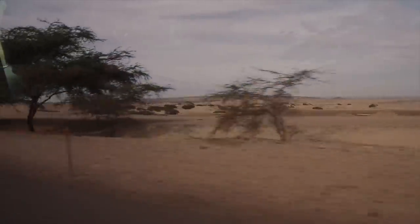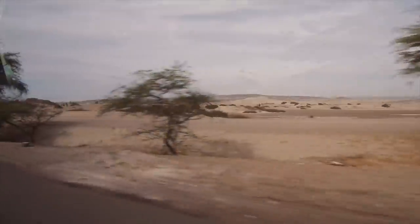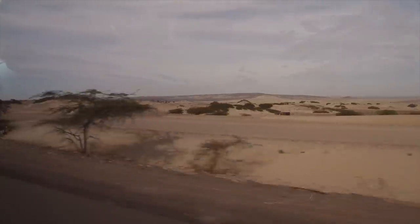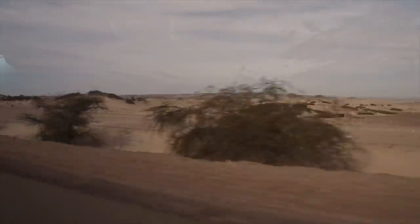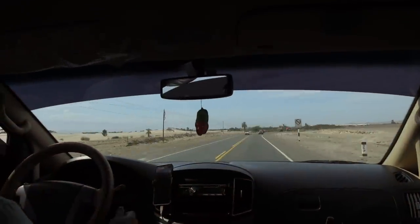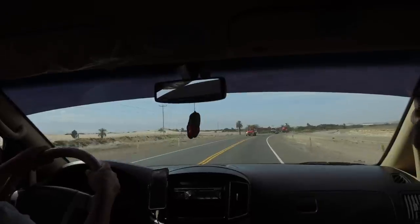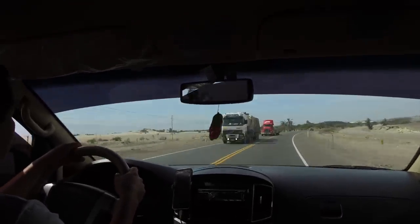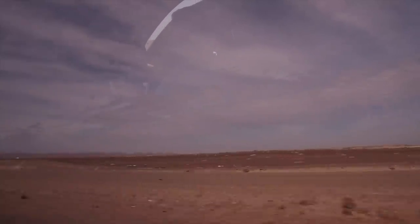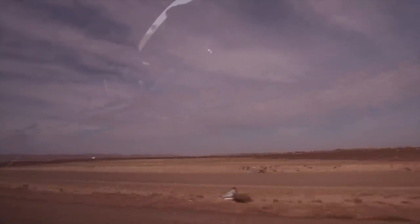Here we are driving from Paracas in Peru, which is about one hour north of Ica, and we're actually going to be flying from the Ica airport, not from the Nazca airport. If you fly from the Nazca airport, the total flight time is only about 30 minutes, but if you fly from Ica, it's more than an hour.